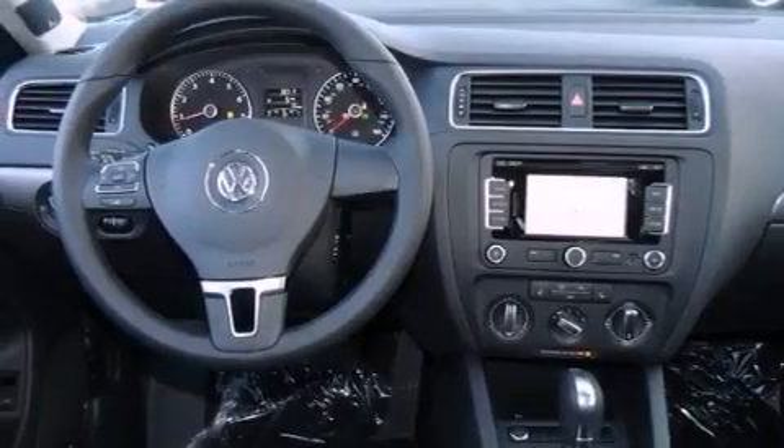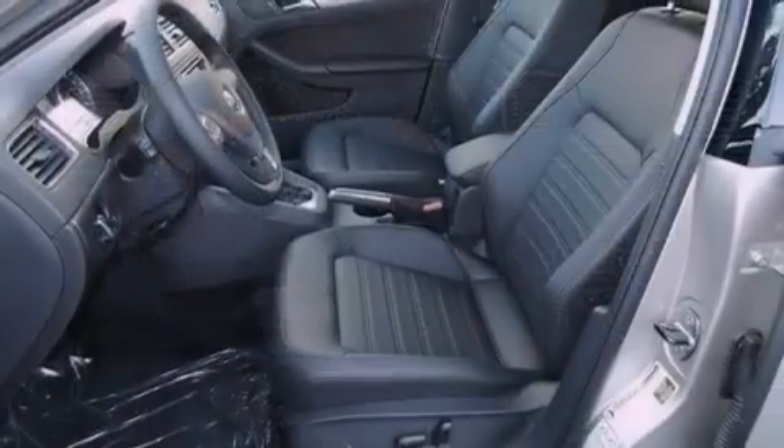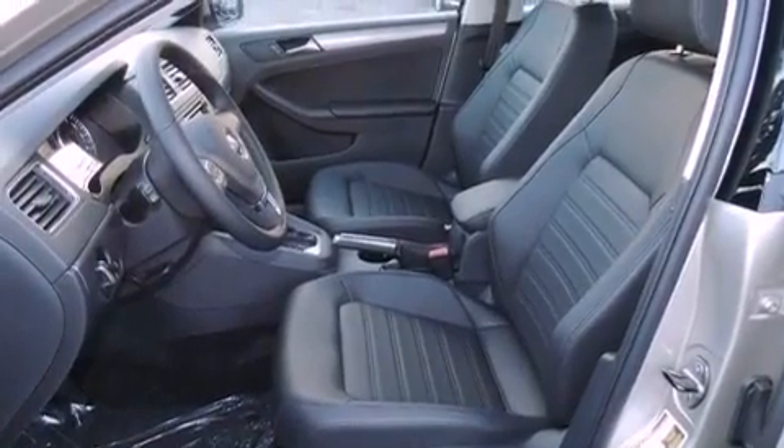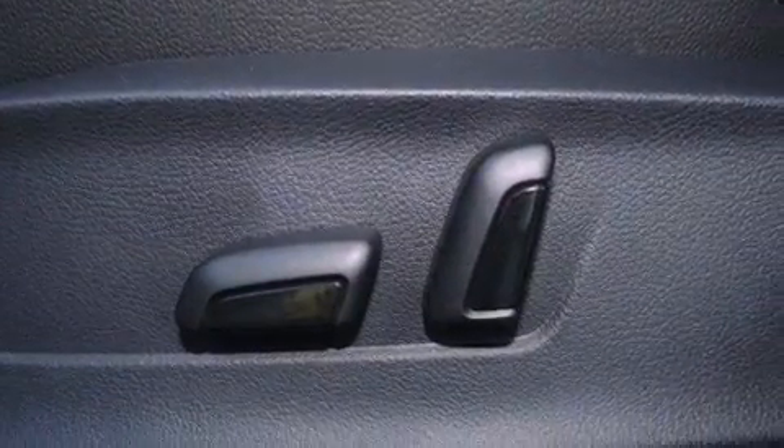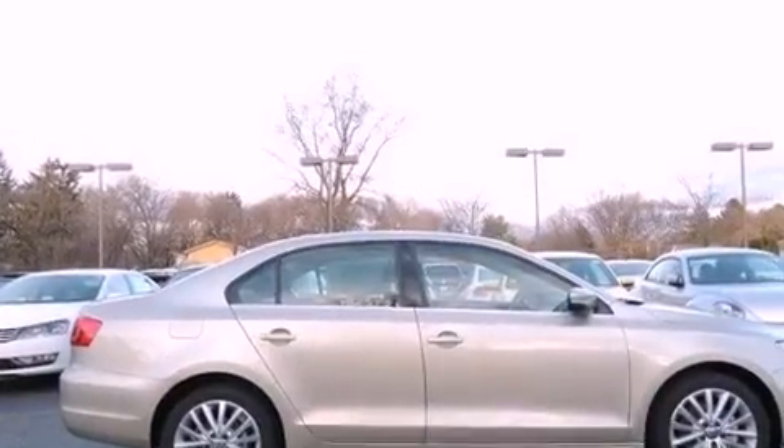A power driver's seat, air conditioning, cruise control, a leather-wrapped steering wheel, performance tires, an illuminated driver's side vanity mirror, an engine immobilizer theft deterrent system, an anti-lock braking system, heated side view mirrors, and an auxiliary power outlet.